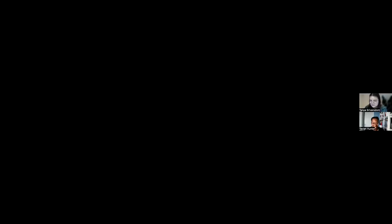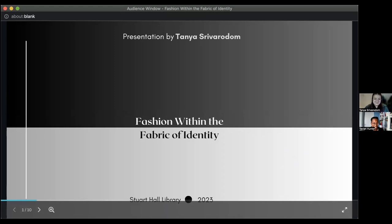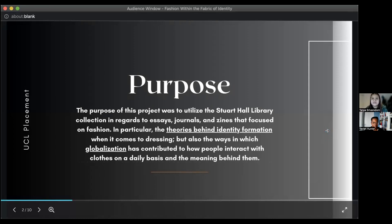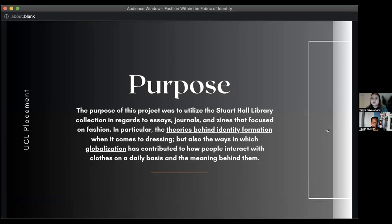Hi everybody, my name is Tanya, and today I will be sharing with you my presentation titled Fashion Within the Fabric of Identity. The purpose of my research here at Stuart Hall focused on gathering a group of materials for readers who are not only interested in fashion and the properties associated with the concept and topic, but also disciplines that are intertwined with it — so identity, globalization, gender, and culture. The resources I will mention include books, journals, and zines specifically.